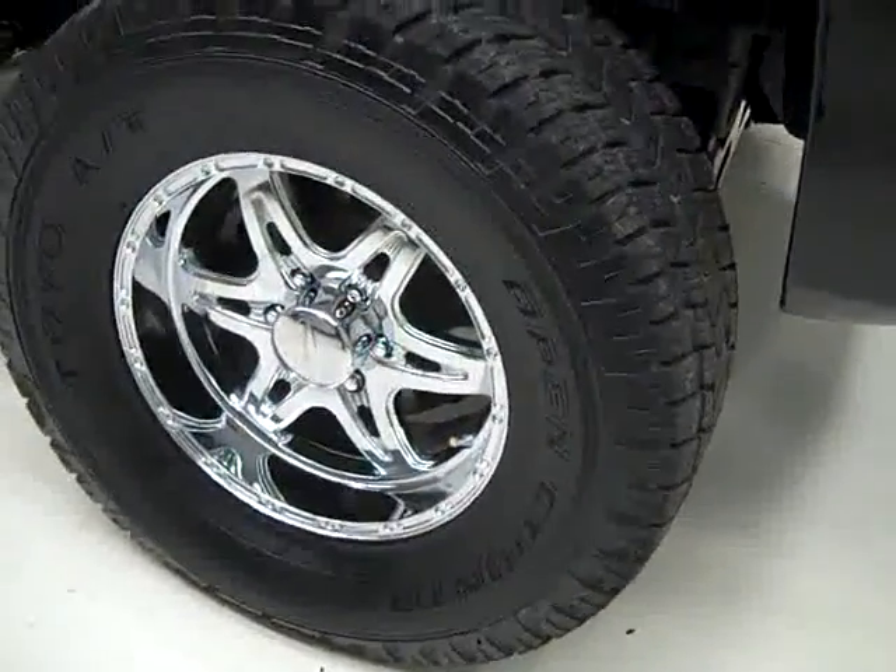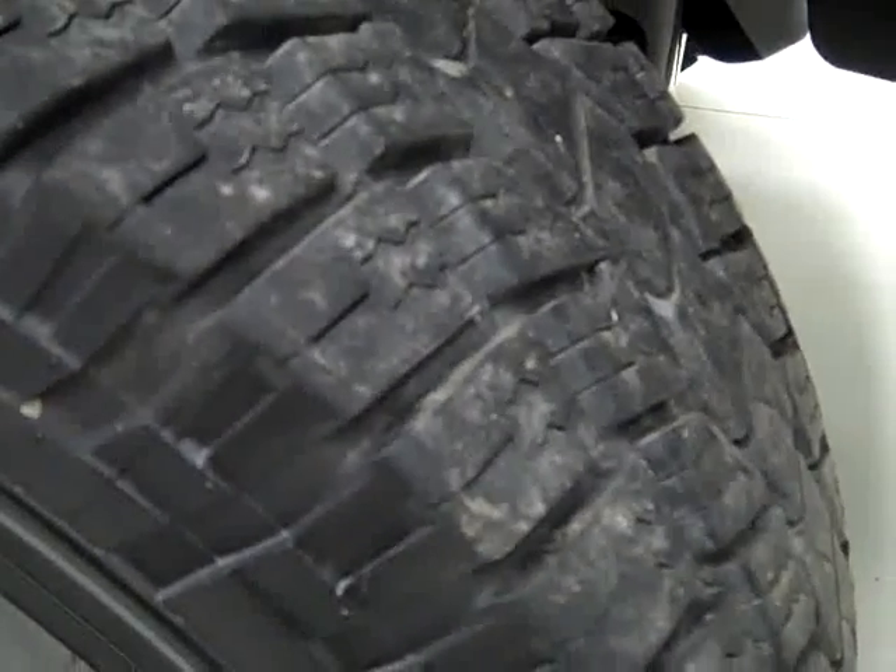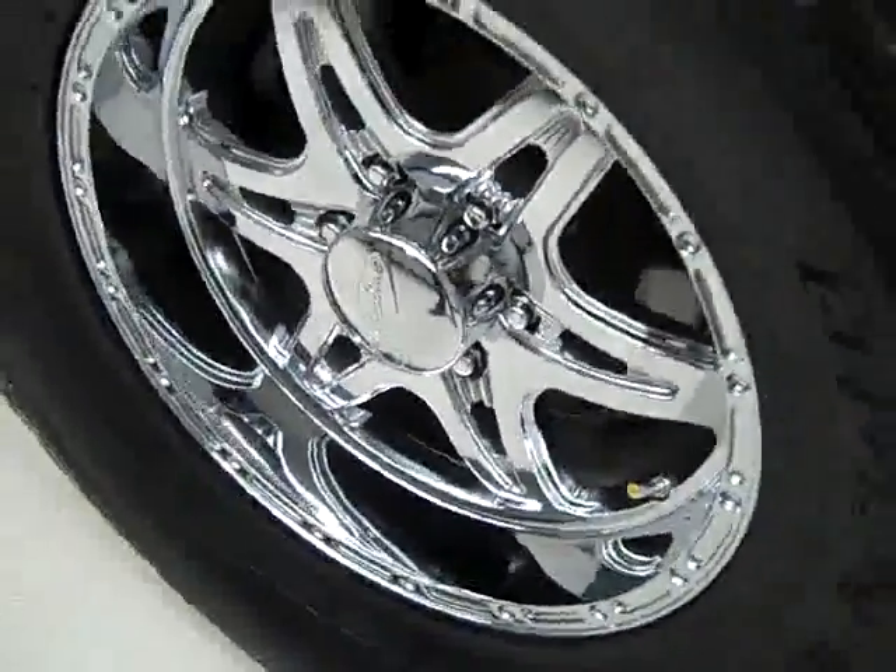These open country Toyo AT tires have probably right around 75% of their tread left and they are on these aftermarket 18 inch rims.